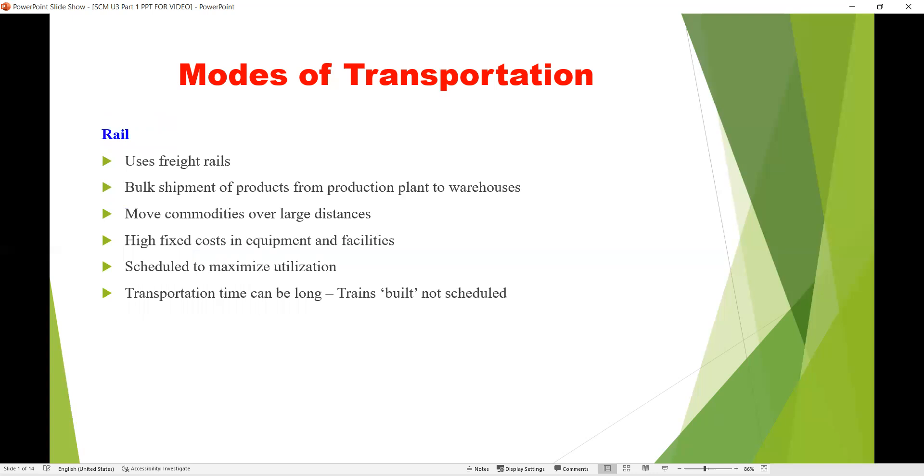The next mode of transportation is railways. Railways are usually used for bulk shipment of products from the production plant to warehouses. They move commodities over large distances but have a very high fixed cost in equipment and facilities, and can only be scheduled to maximize utilization.